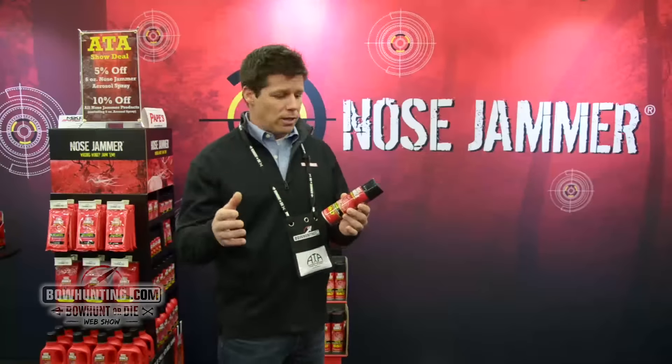You can find our products at Bass Pro Shops, Cabela's, Dick's, Gander, online at nosejammer.com, and a lot of your local bow shops.